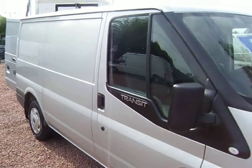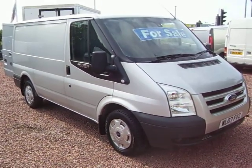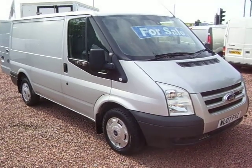Loads of different cubbies in here — storage here, there and everywhere. So there we go: a very nice, level and original, low mileage, 2007 on a 07 plate Transit 260 LX. My name's Barry — thanks for your time.